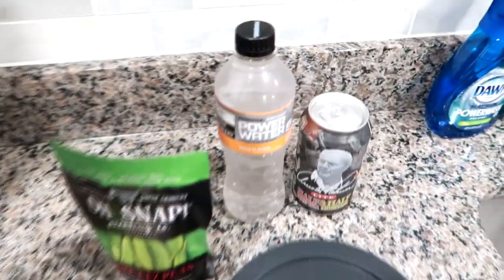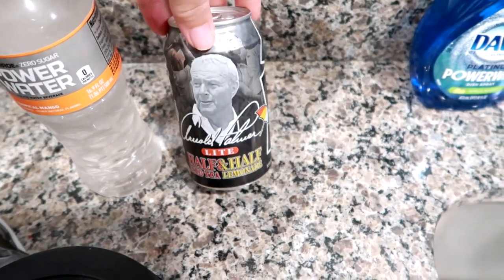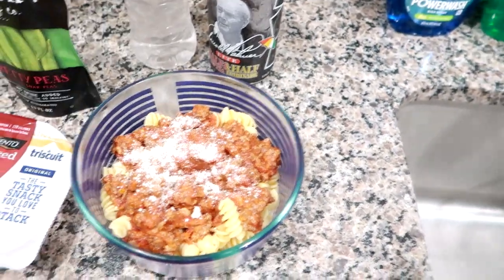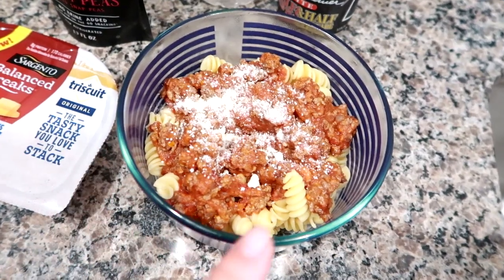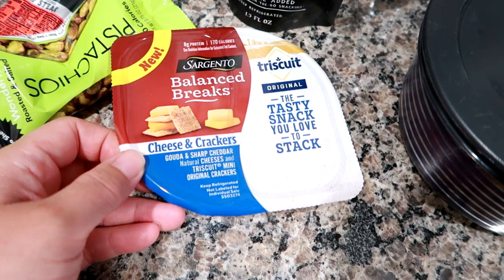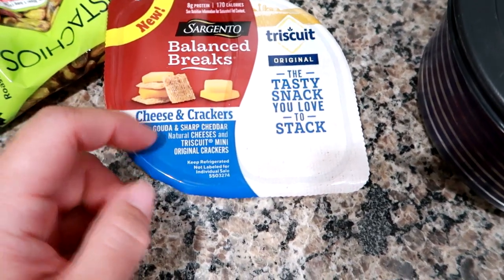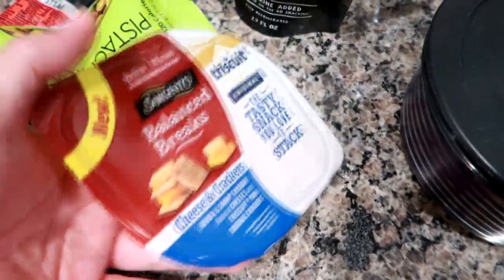Good morning! I'm getting ready to pack up Matt's work cooler. Today I'm giving him a Powerade zero sugar power water in the tropical mango and an Arnold Palmer half-and-half iced tea lemonade. Lunch today is leftovers — some cooked rotini pasta, meat sauce, and some Parmesan cheese on top to heat up at work. For snacks I'm giving him a Sargento Balanced Breaks — the gouda and sharp cheddar with Triscuit crackers, so two kinds of cheese and crackers.